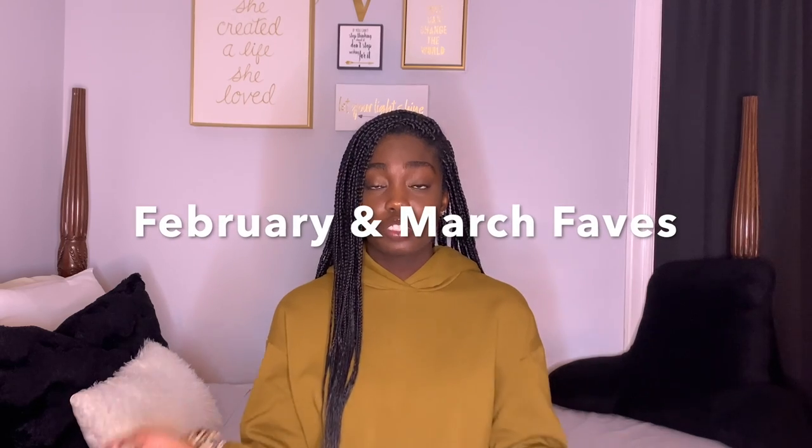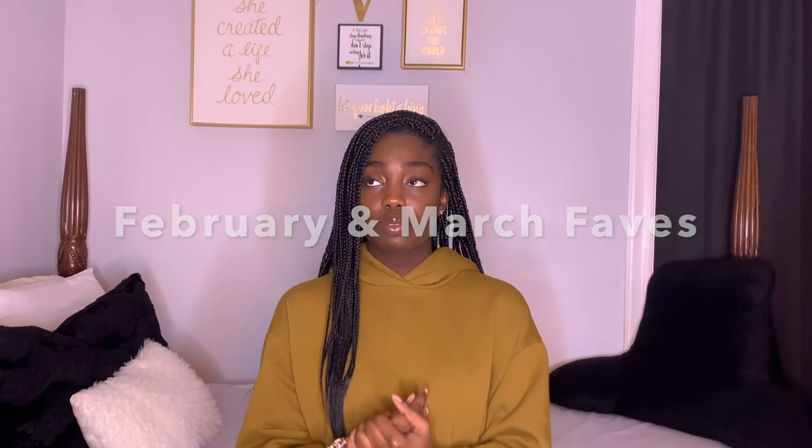Hey friends, welcome back to my channel! Today we're doing March/February favorites. You guys really liked the one I did in January, so I thought it'd be fun to do it again. I have just five items that I've really been loving this past few months, so let's get into the video.